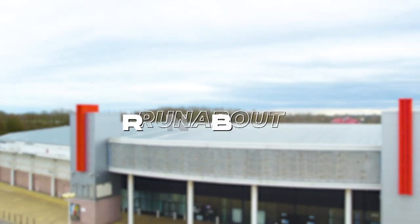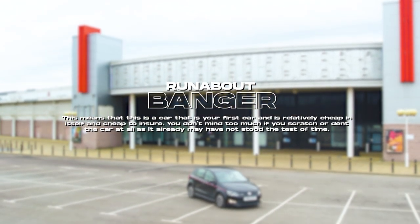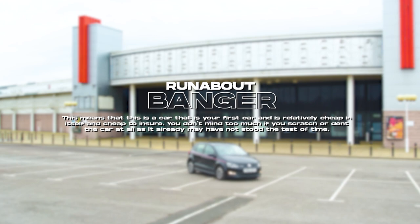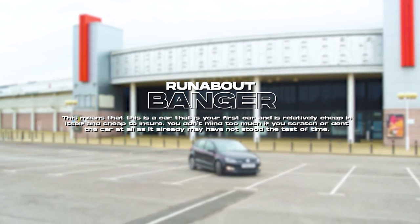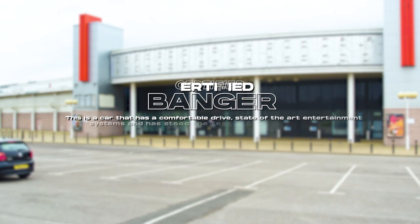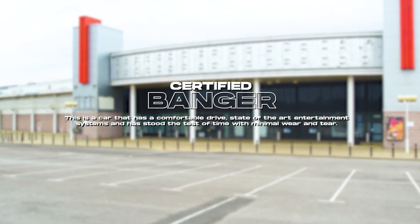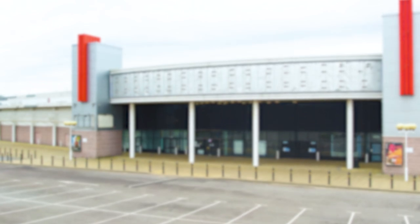The way the Bangers rating system works: if your car is a runabout banger, it means it's your first car, relatively cheap to buy and insure, and you don't mind too much if you scratch or dent it. A certified banger is a car that has a comfortable drive, state-of-the-art entertainment systems, and has stood the test of time with minimal wear and tear.